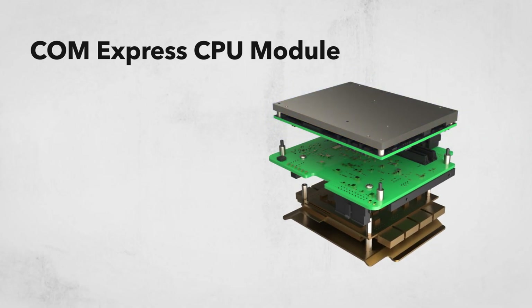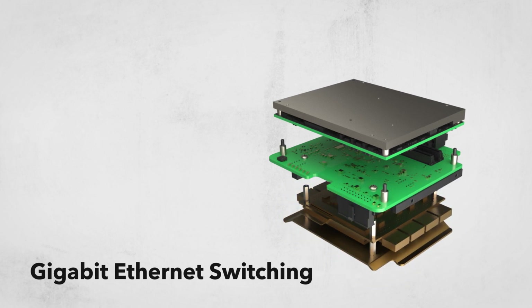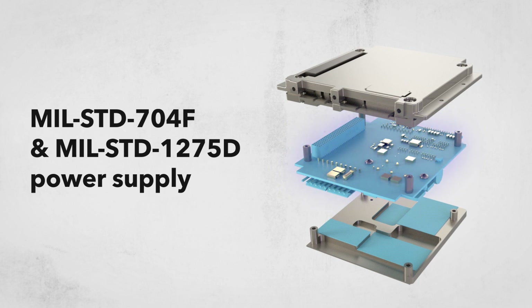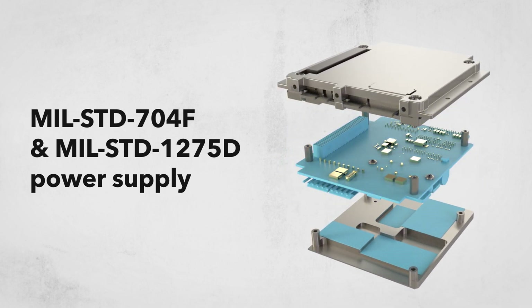Powered by a ComExpress CPU module, with Gigabit Ethernet switching, a Cisco 5915 embedded services router, and MIL-STD 704F and MIL-STD 1275D power supply.